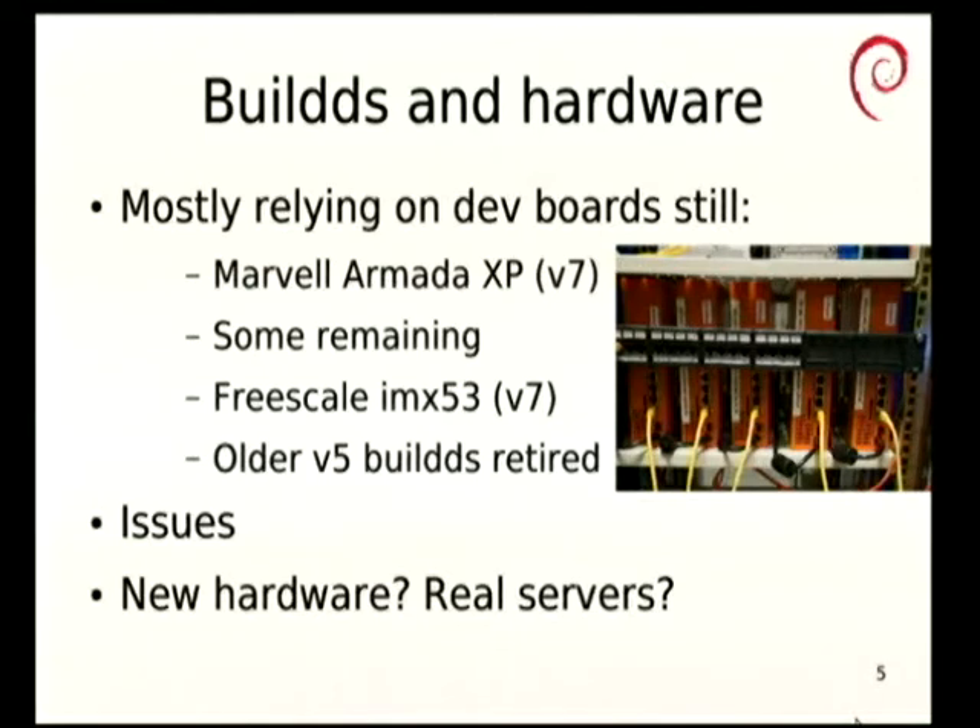Each one of these Armada XPs is basically about as fast as maybe five of the old machines, and this is why we're really screaming ahead. The older V5 buildds that we were using for ARMEL were also Marvell donated dev boards, but they were so old that Marvell promised us they would donate the new machines if we promised to turn the old ones off. We were approximately the only people on the planet still using the kernel support for those old machines, and they didn't want to maintain them anymore. So they said: here, have new machines.